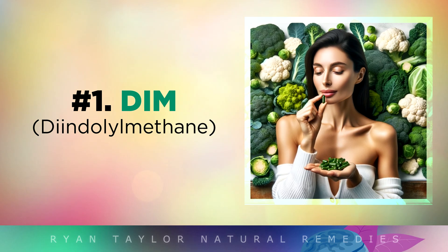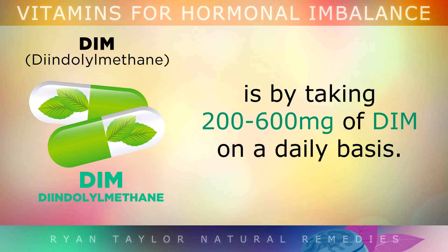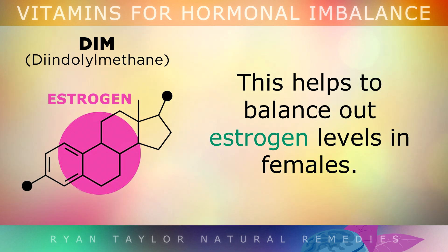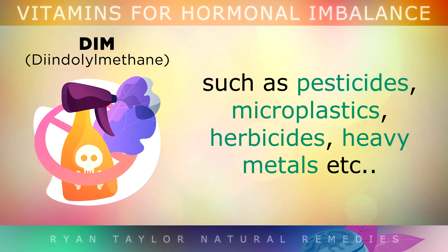Number 1 is DIM. One of the best natural ways to balance female hormones is by taking 200–600mg of DIM on a daily basis. Diindolylmethane is a concentrated compound made from cruciferous vegetables such as broccoli and cabbage. It works by activating certain enzymes in the liver which help you to detoxify hormone disruptors from your body, such as pesticides, microplastics, herbicides, and heavy metals.